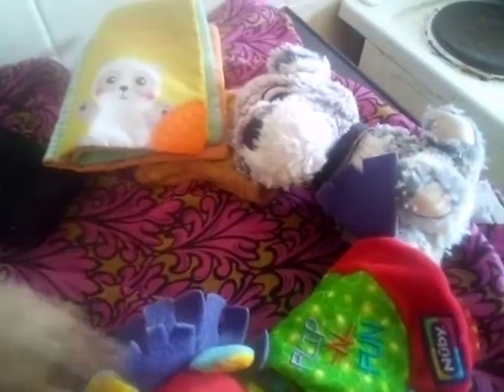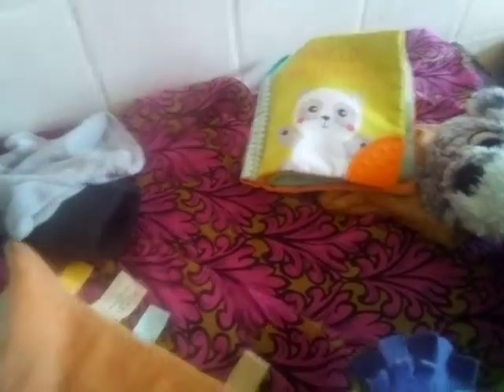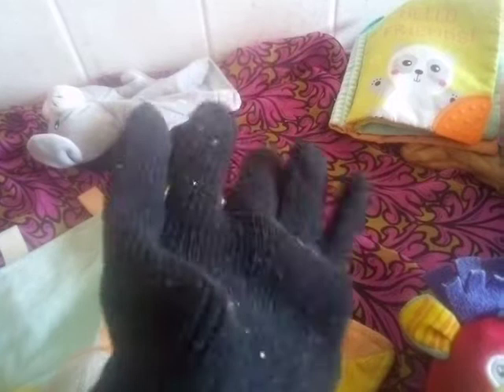We've also got some gloves here. You can put the gloves on and do the Incy Wincy Spider song: Incy Wincy Spider climbed up the water spout, down came the rain and washed the spider out, out came the sun and dried up all the rain, Incy Wincy Spider climbed up the spout again. You can put both gloves on and do that, and the children will be engaged.